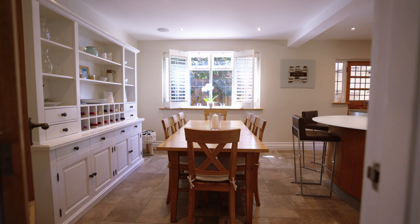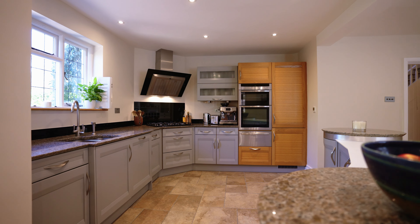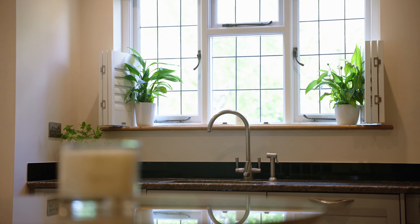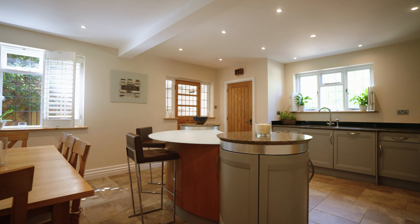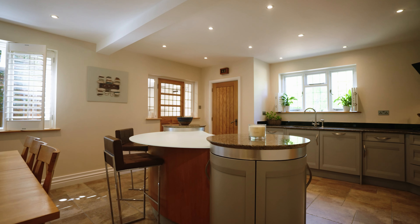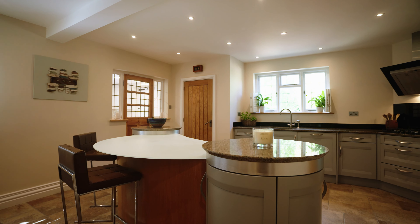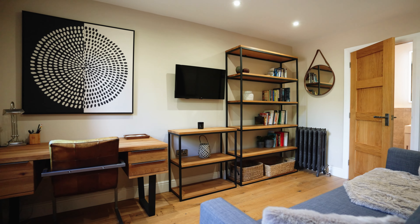The heart of the home lies within the impressive Silvana kitchen breakfast room, adorned with bespoke cabinetry and embellished with granite and glass surfaces. An island unit not only serves as a stylish centrepiece but also defines the space, offering a functional divide between the kitchen and the informal dining area.